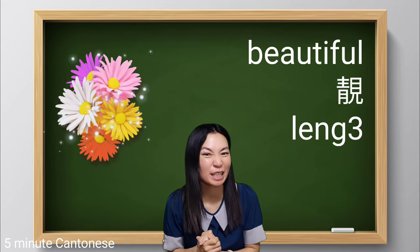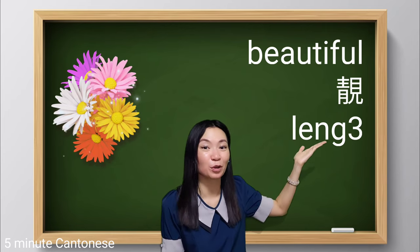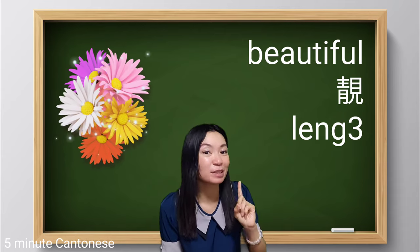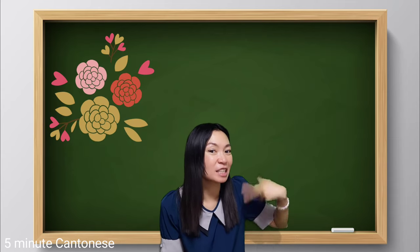I'm sure even if you're a beginner, you know Cantonese beautiful — 靚, 靚. But apart from this, there are actually several ways to describe something as beautiful.